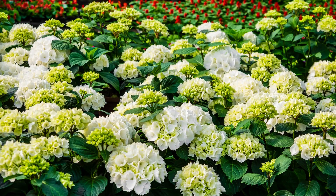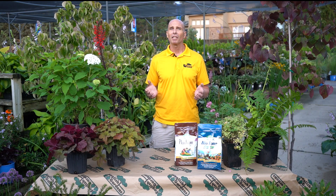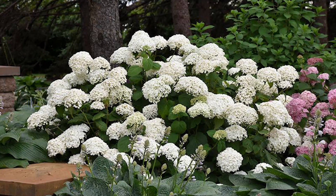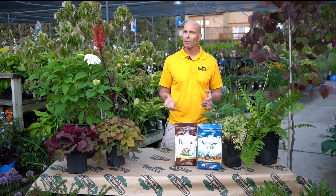Diervilla, hydrangea, summersweet, sweetspire, and viburnum are deciduous shrubs that do well in the shade or part sun to full sun. Hydrangeas like Annabelle's have those huge white snowball blooms that are very showy all summer long. Oak leaf hydrangeas have great fall color, as do many of the viburnum varieties.